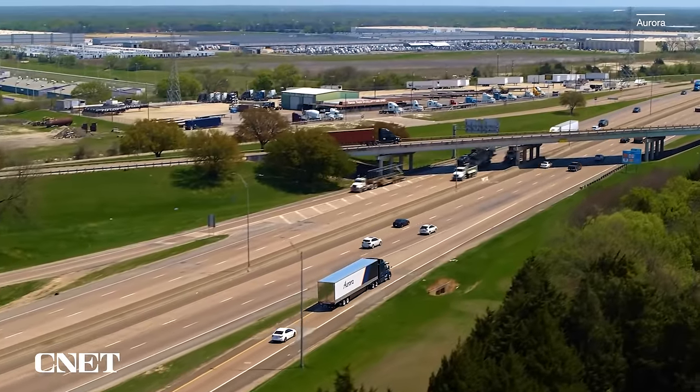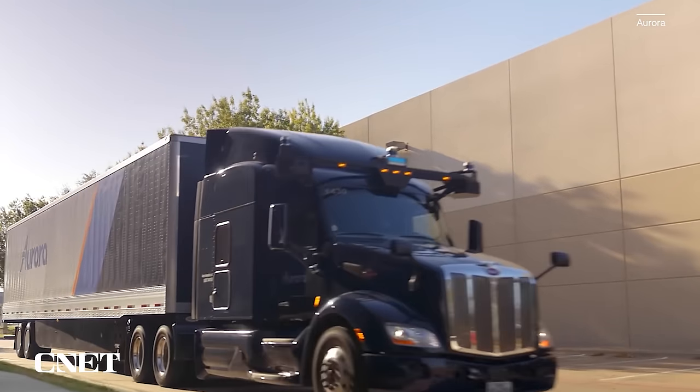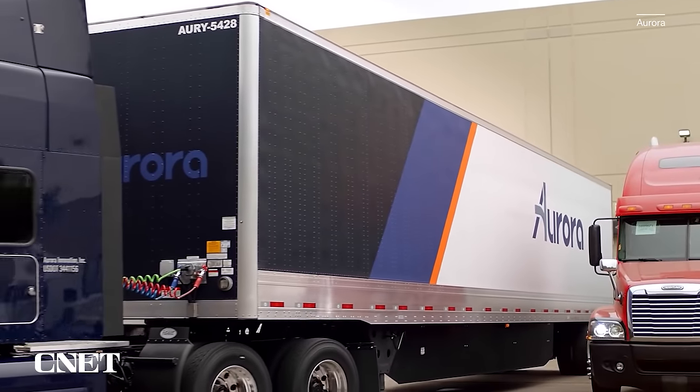Aurora counts Volvo Trucks as one of its main partners and expects to start this service in Texas, then spread through the Sunbelt and on to broader parts of the U.S. — I suspect the challenges of inclement weather are perhaps dictating that geographic expansion.